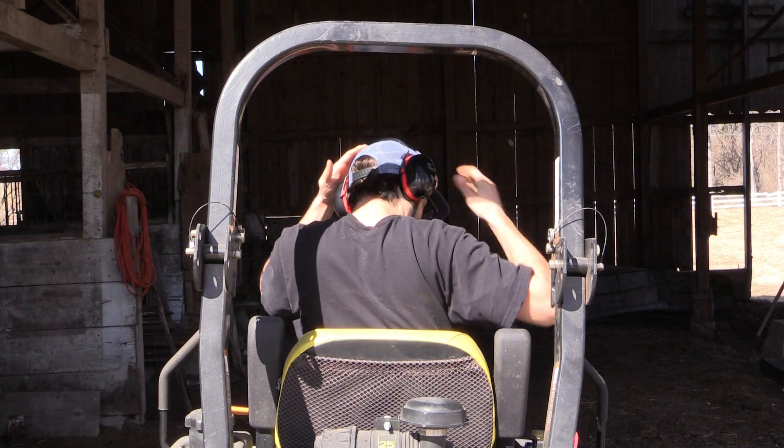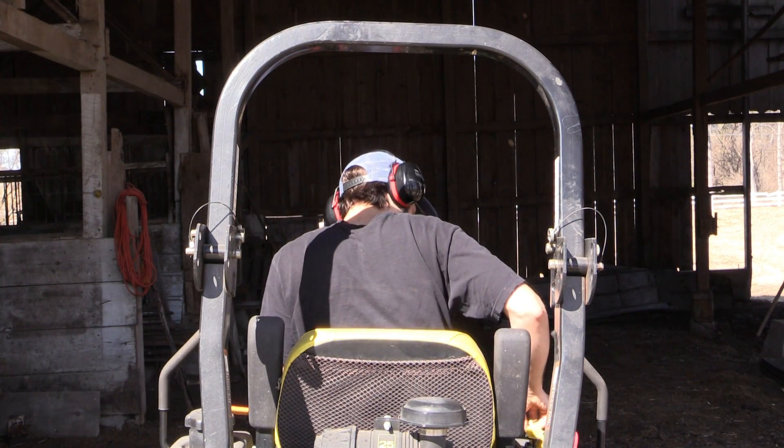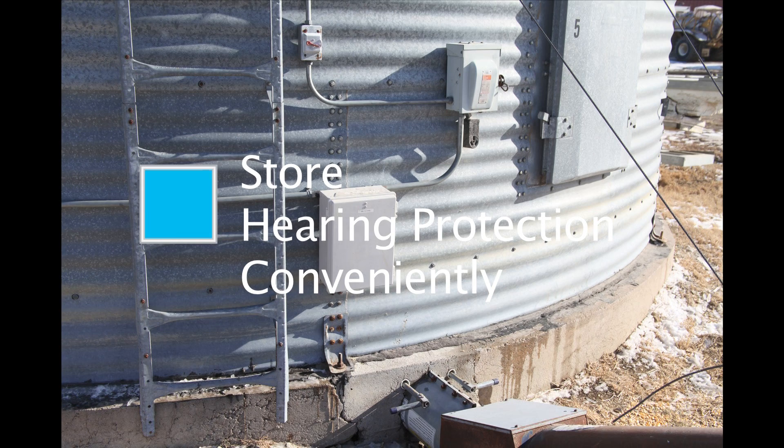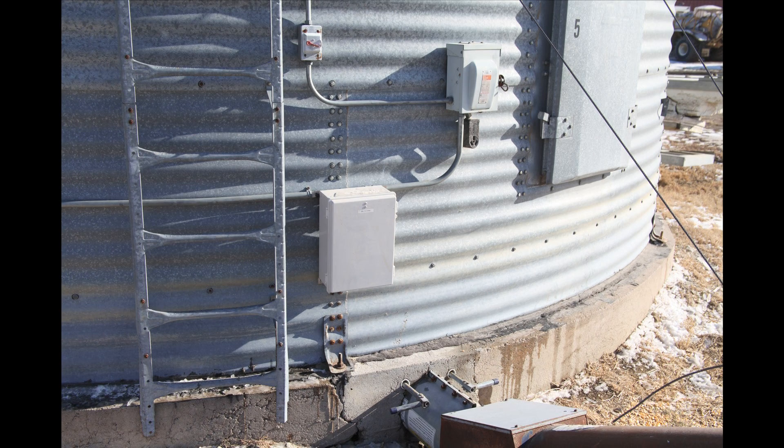Make sure your protection fits right — it should be snug, but not too tight. Store your protective equipment safely and in an easy-to-access location close to the areas it will be used. The more convenient it is to use the hearing protection, the more often it's going to be used.